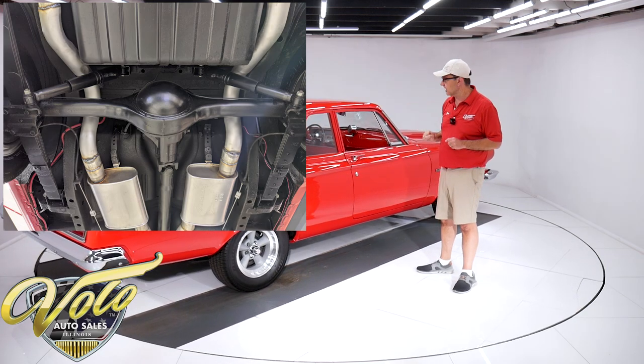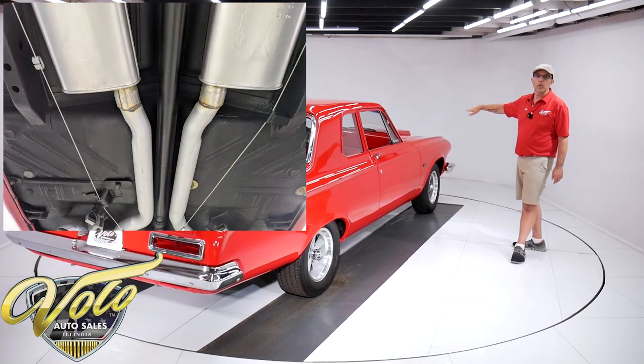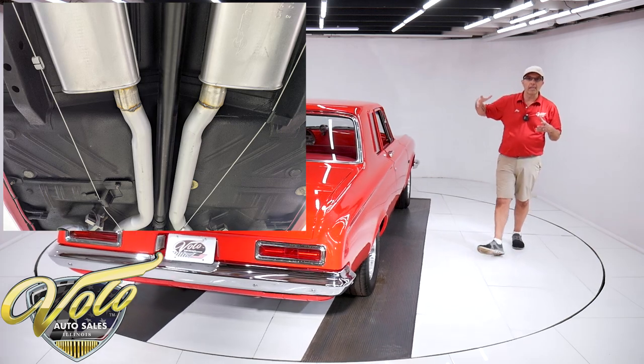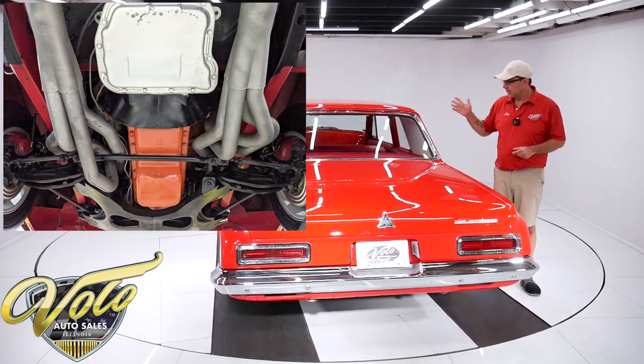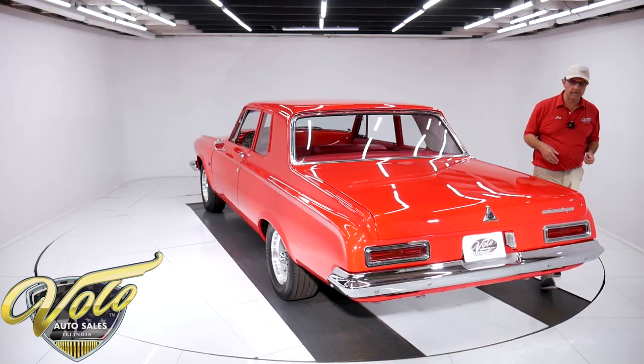This is a rust-free undercarriage. It has a very thin coat of black undercoat — nice and fresh looking. The components are all rebuilt. The front end looks brand new. All the black metal is spotless. The bushings, ball joints, springs, steering components all look brand new. In back, the bushings, leaf springs, and shocks have been replaced.